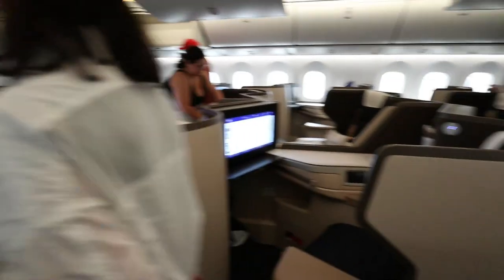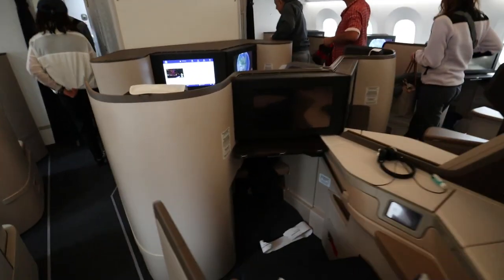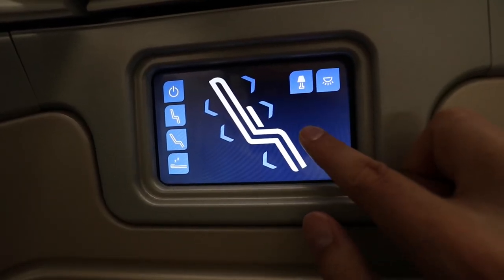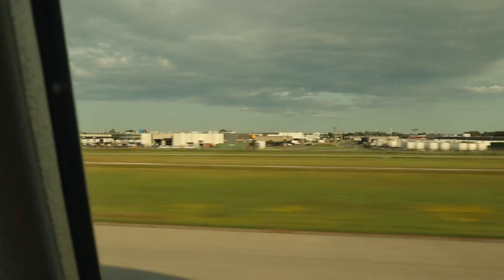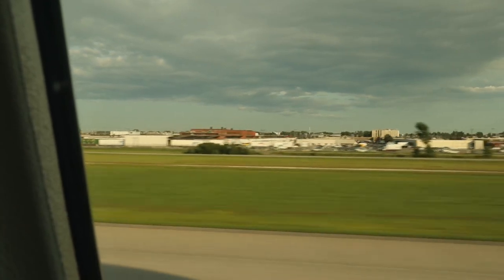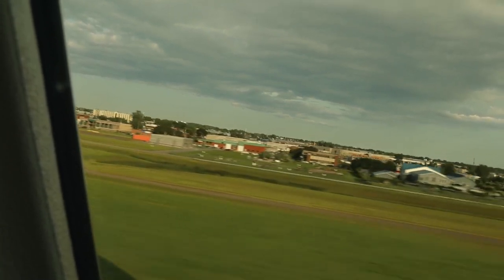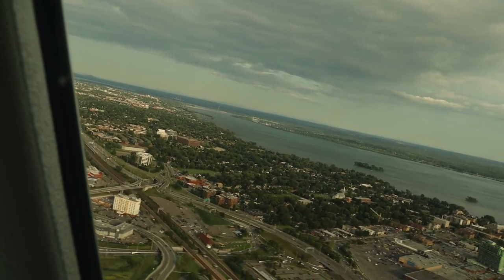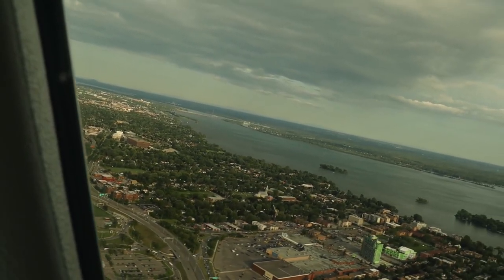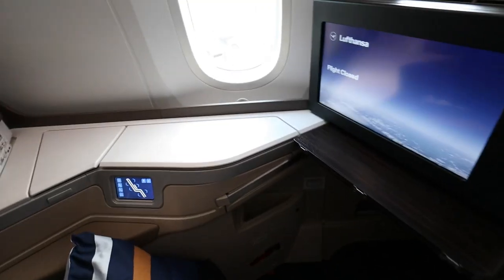On this new 787 every seat has direct aisle access, but that was not by Lufthansa's design. This aircraft was originally going to Hainan Airlines, and when Lufthansa took it over they decided to keep the cabin interior — a good choice. But it seems very temporary. The cabin crew member told me that Lufthansa will not keep this aircraft; instead it will go to Austrian Airlines, also part of the Lufthansa group. The reason, as she put it, is that this aircraft doesn't have the right seat design or the right color scheme. It's such a pity because these seats are excellent.